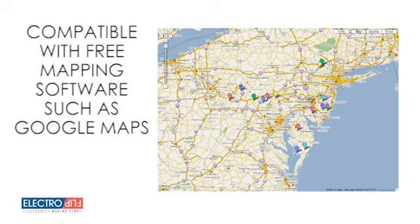Additionally, it's also compatible with free, widely available online mapping software such as Google Maps, or our free mapping service at iTrack.Electroflip.com.